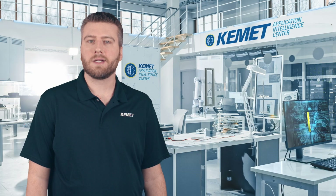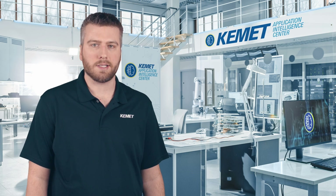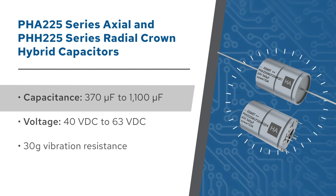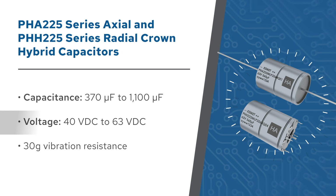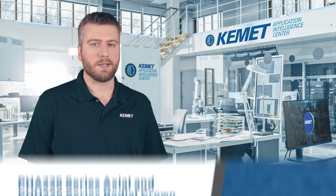PHA-225 series axial and PHH-225 series radial crown hybrid capacitors offer higher capacitance and more versatility, with capacitance values from 370 to 1,100 microfarads and voltage ratings from 40 to 63 volts DC. Both series offer vibration resistance up to 30G and they can operate at up to 140 degrees Celsius.